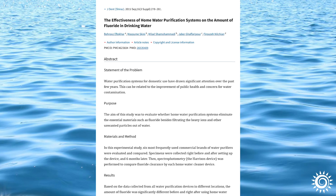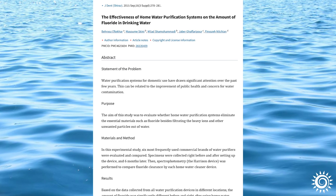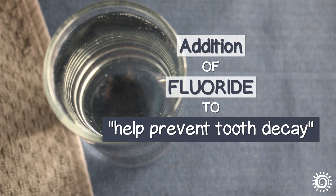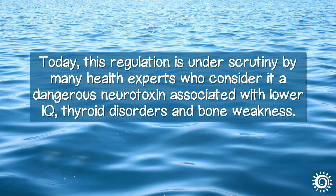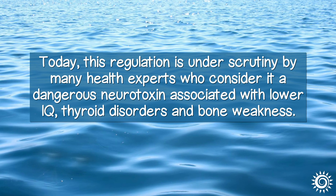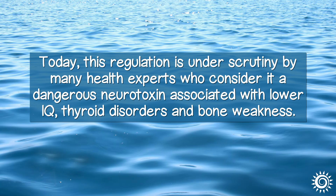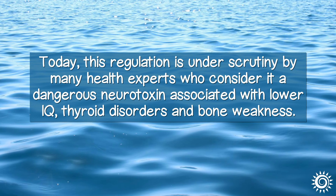It is also subject to the very common practice of water fluoridation, which is the controlled addition of fluoride to help prevent tooth decay. Today, this regulation is under scrutiny by many health experts who consider it a dangerous neurotoxin associated with lower IQ, thyroid disorders, and bone weakness.